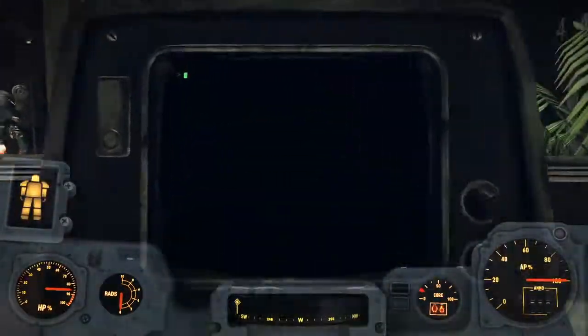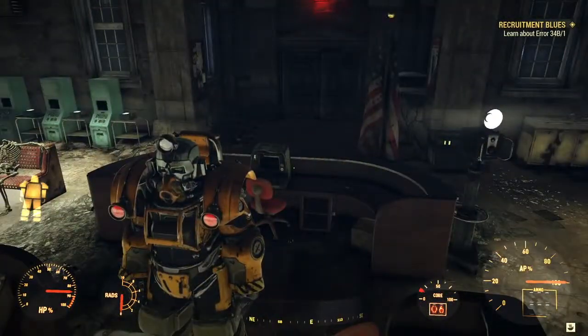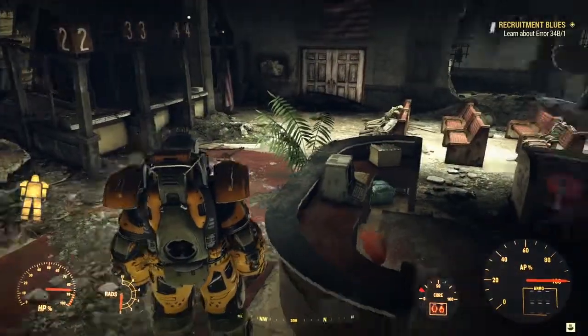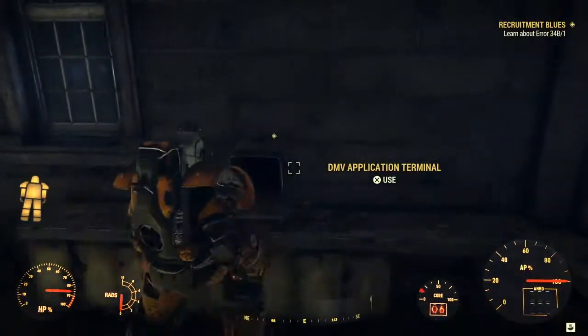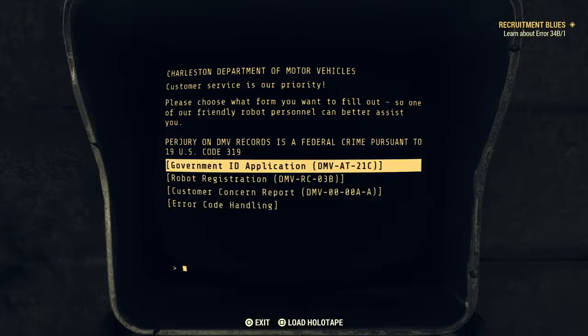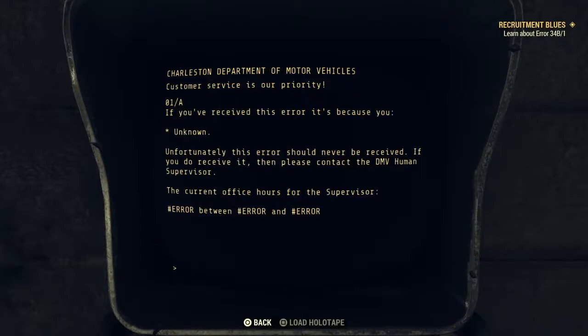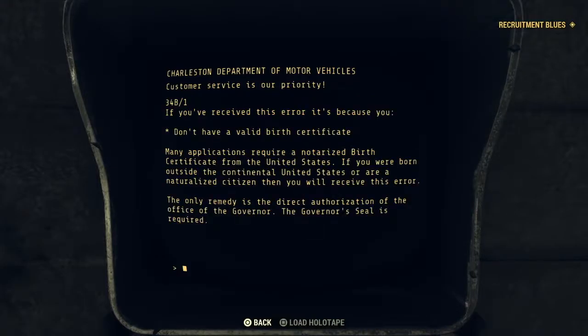Okay, we saw that didn't we? Hang on, that was the wrong one. I don't know about error 341b - where was that? Is it through here? Oh no, there it is! I need to look at the error code handling terminal. I've got to get the governor's seal - I've got to stamp 21cb with the governor's seal. Find the seal!